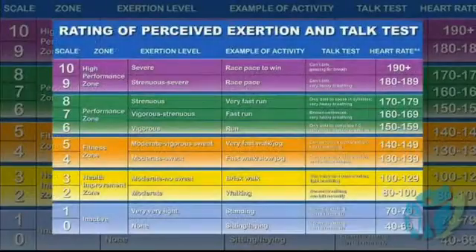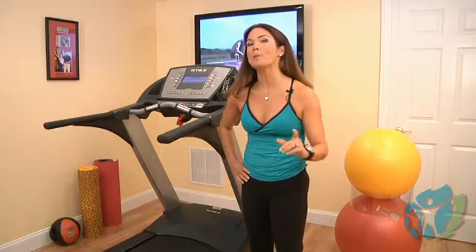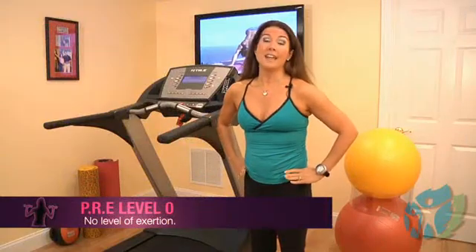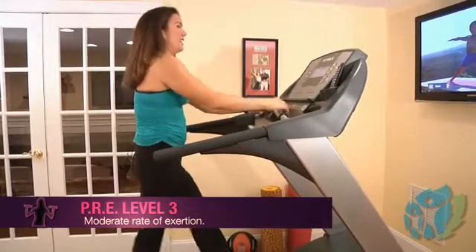First, the perceived rate of exertion is a revised 10-point scale that is very easy to use. This helps you pay attention to the way you feel. I'm going to demonstrate the perceived rate of exertion while performing various activities. 0 represents absolutely no exertion, and 3 explains a moderate exertion.